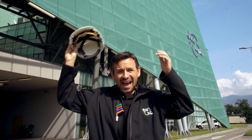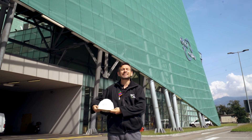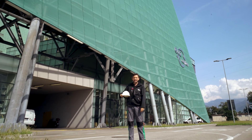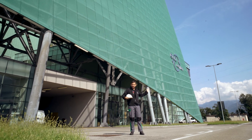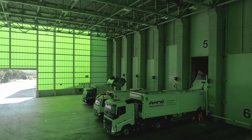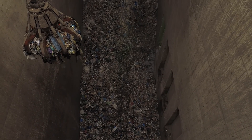Together we have seen what happens to our waste and how important it is to treat it properly in order to transform it into energy. The Bolzano waste-to-energy plant is a state-of-the-art plant at European level, which makes it possible to do all this with a very low environmental impact.